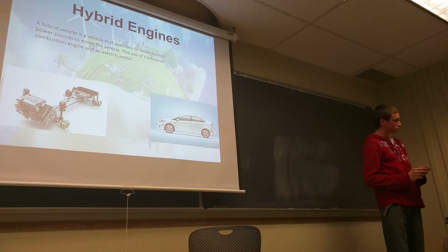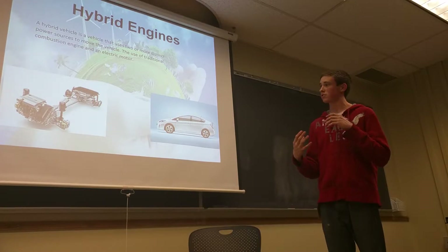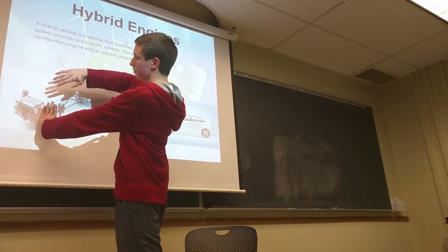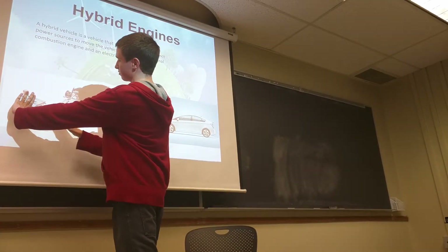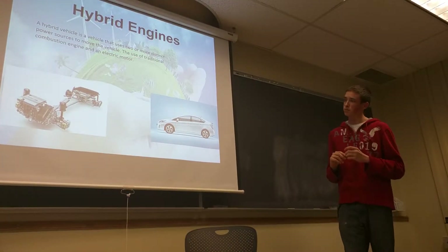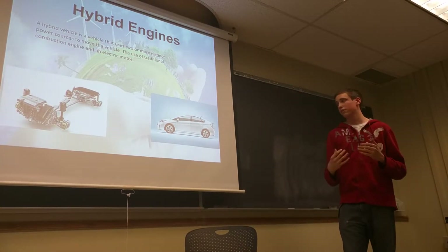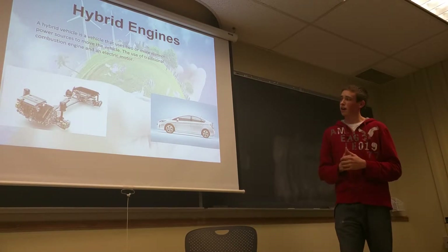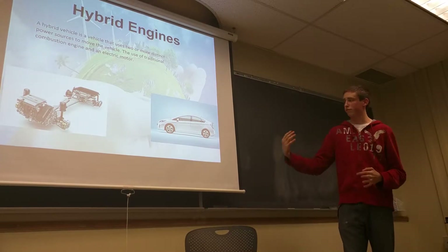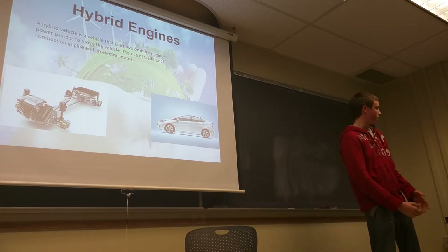The next incremental change to the combustion engine would be hybrid cars. A hybrid is just the use of two energy sources. Here's a picture of the drivetrain of a Prius — this part is the combustion engine and this is the electric motor. That's what the majority of hybrids are: an electric motor and a combustion engine. These are much more efficient because during stop-and-go, the combustion engine is completely turned off using zero gas, and the electric motor drives you around. The electric motors get power through regenerative braking, getting energy from friction when you slow down.